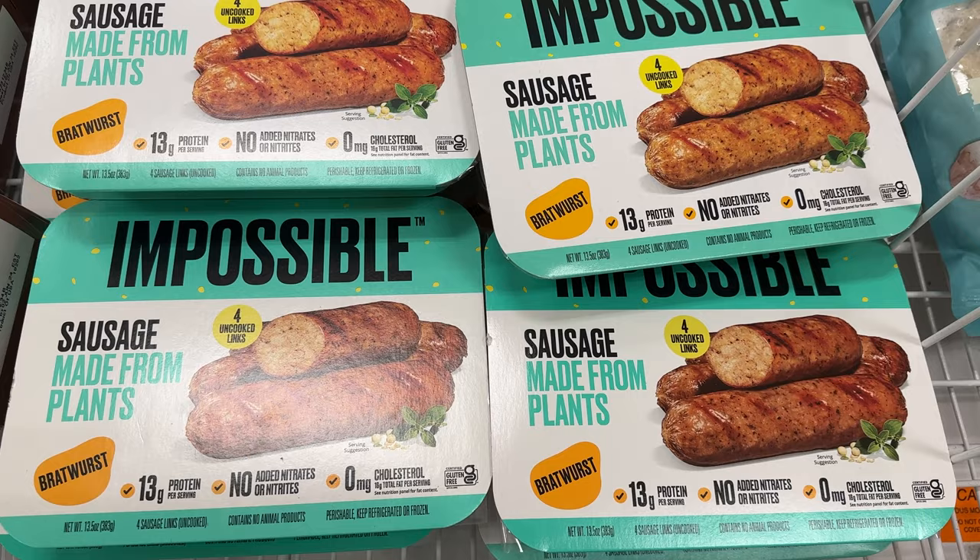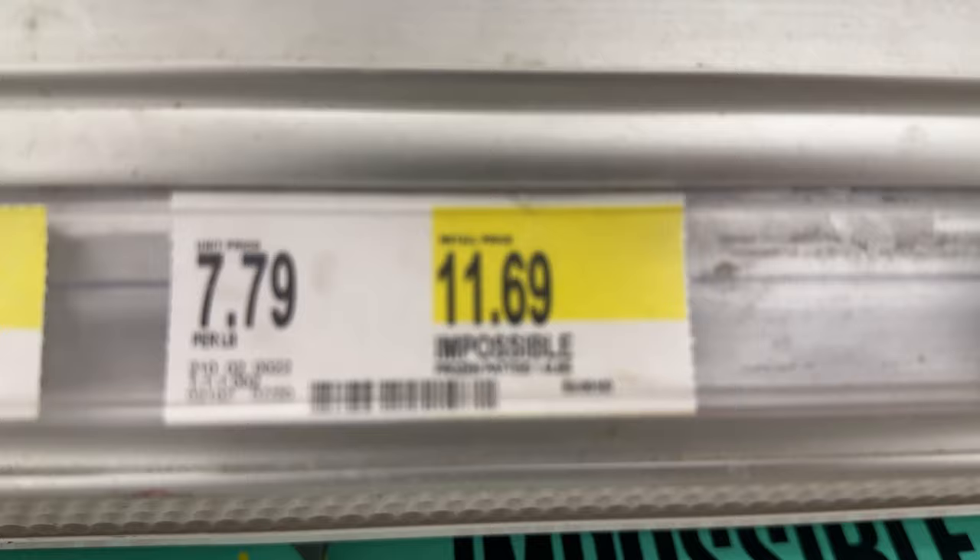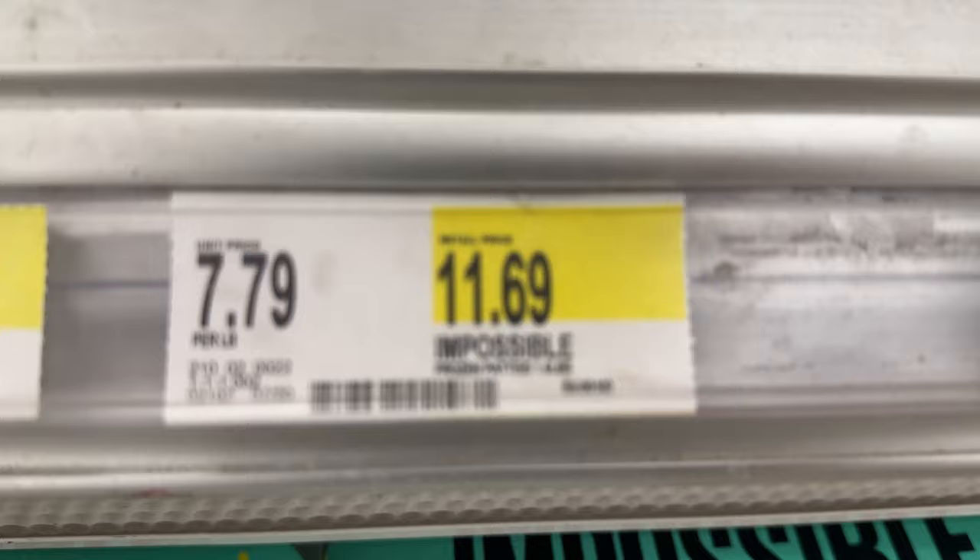Over here we have the Impossible — a lot of Impossible sausage here if you want to spend like 11 bucks or even more.